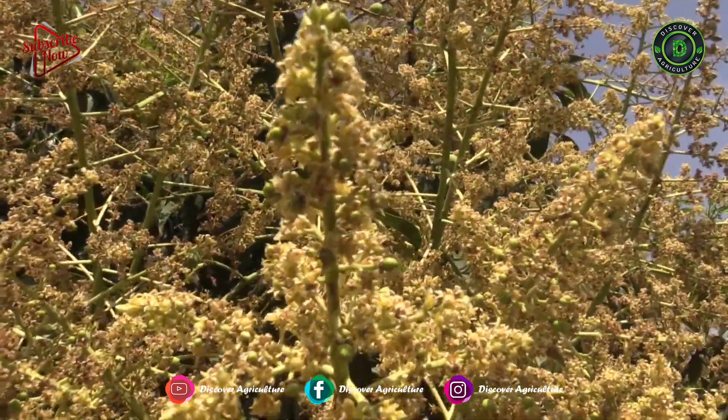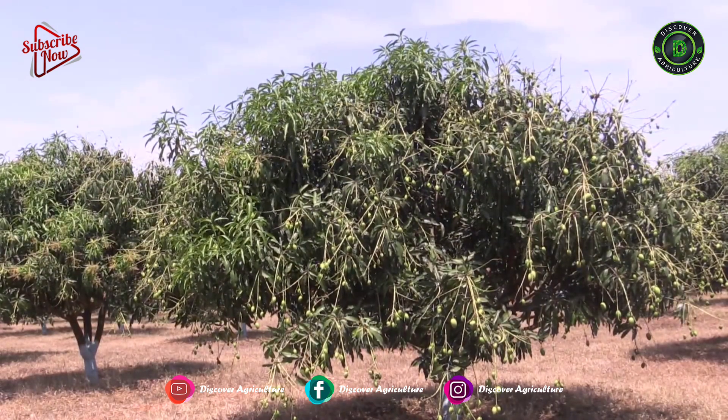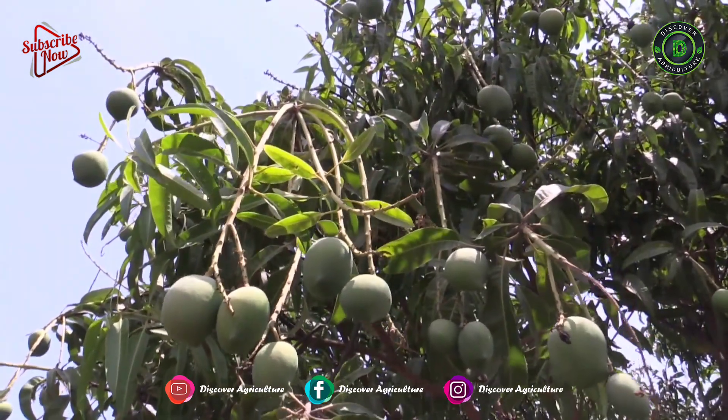India ranks first in the world's mango production, accounting for about 50% of the world's production. Mango is well adapted to tropical and subtropical climatic conditions.